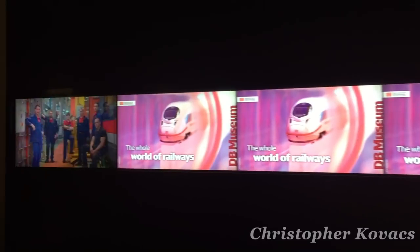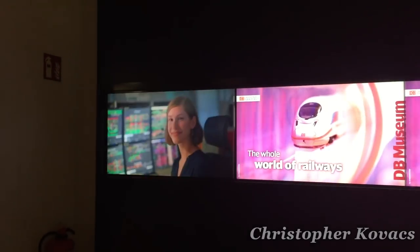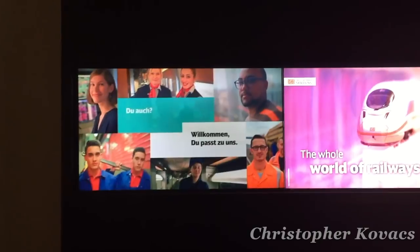As we go through the museum, I'll do my best to keep the narration at a minimum, but I will point out various items of interest along the way.